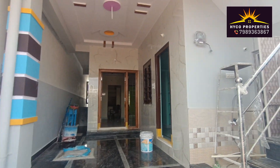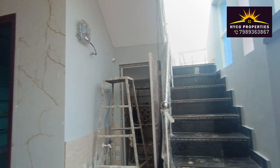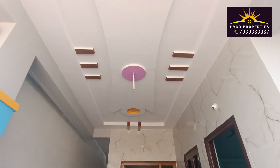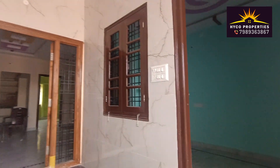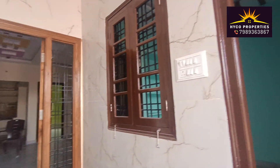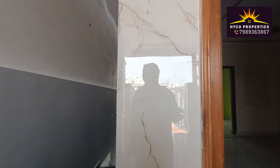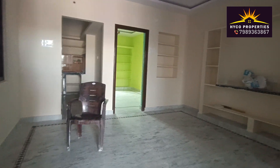Welcome to HIKO Properties. Welcome to HIKO. I love HIKO.